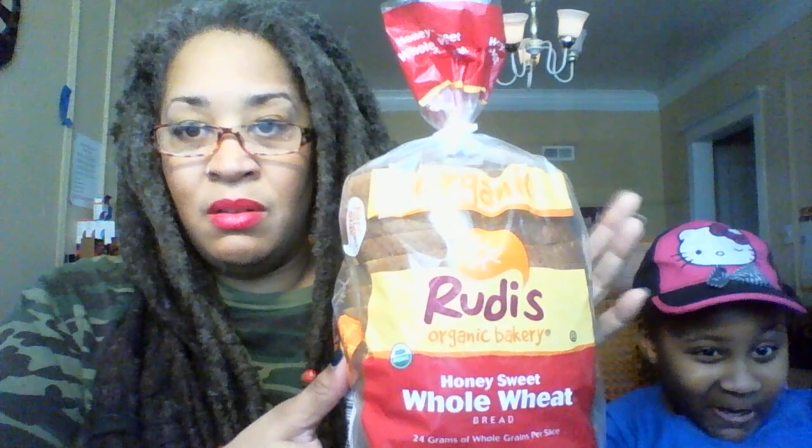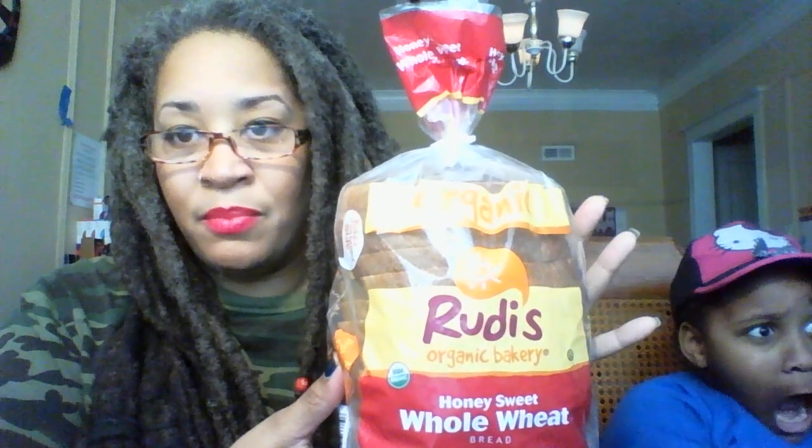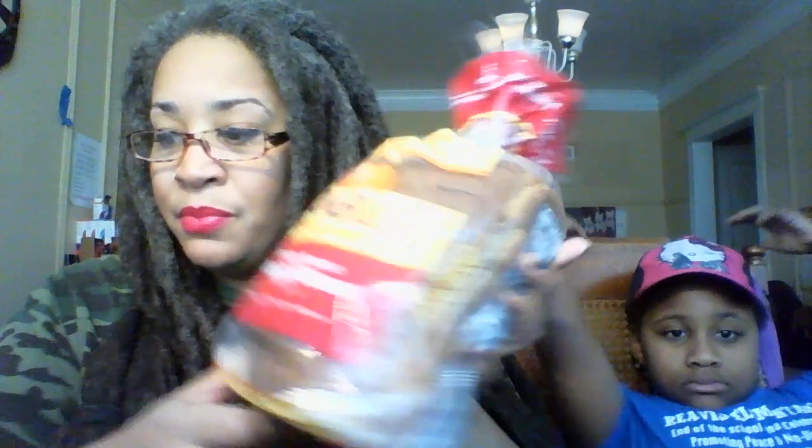This is Rudy's Organic Bakery — we've got the Honey Sweet Whole Wheat bread. They have a lot of other different bread products as well.